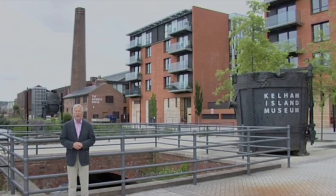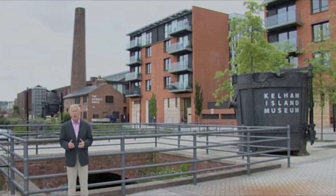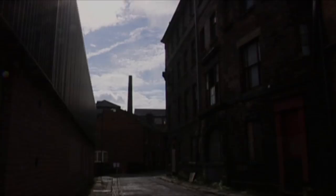This is Kellam Island, the traditional heart of industrial Sheffield. The island was formed in the 12th century when the waters of the River Don were diverted to power a corn mill. But since then there have been any number of industries based here — an armouries, an iron foundry, and at one stage an electrical generating system producing electricity for the old tram system.